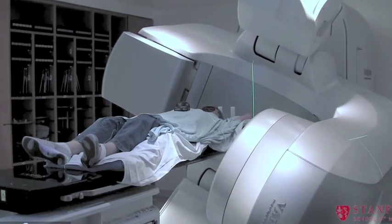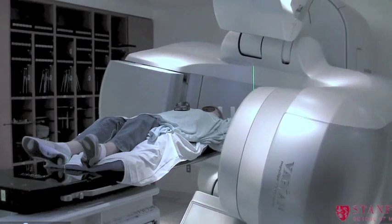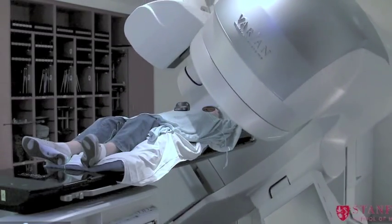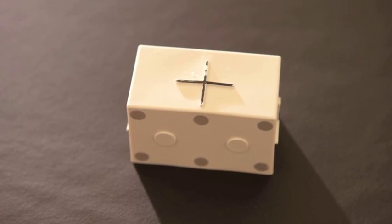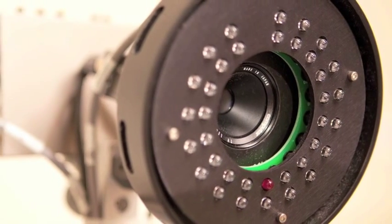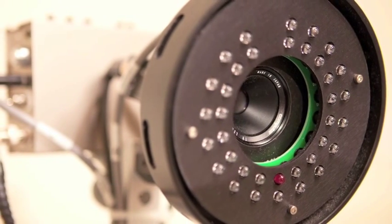Also in September of 2010, Stanford became the first center on the West Coast to treat patients with a new TrueBeam STX system using respiratory-gated rapid arc, a technique that offers extremely precise targeting of tumors that move with breathing.